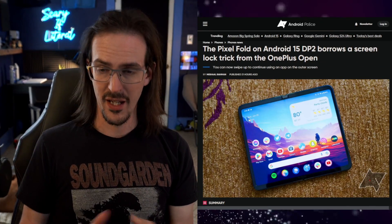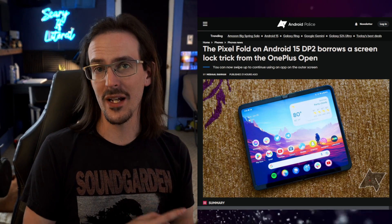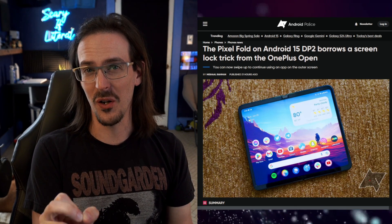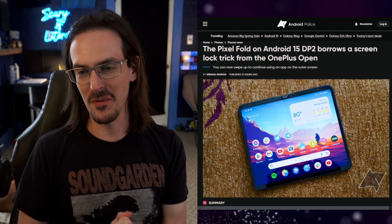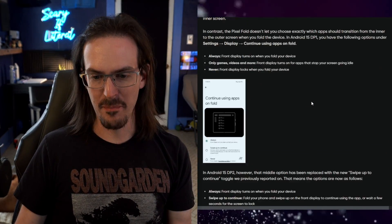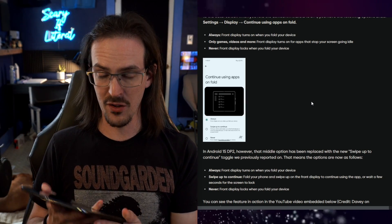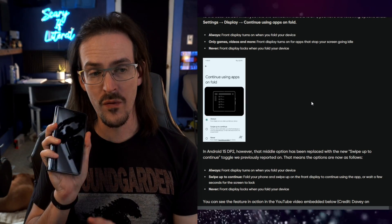In developer preview number 2, we have a couple of fairly significant new Pixel Fold features to talk about. Both of these were reported by Michelle Rahman, one on Android Police and one on Android Authority. The first one is something I actually told you guys about several weeks ago — I think I might have actually beat Michelle to publication on this one, but here it is, back around again.